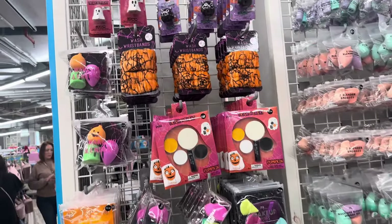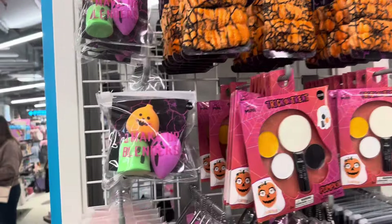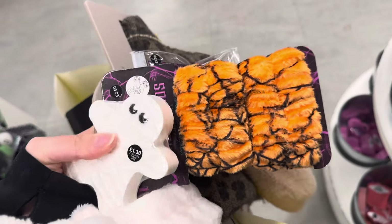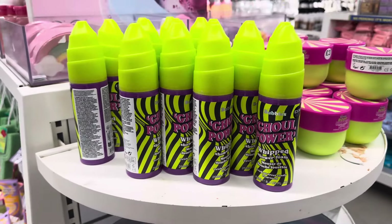I'm now in Bluewater and I found these which are so cute - I just have to get her some of this stuff. I've picked up some bits that have made me go over budget, which is not great, but it'll be worth it. There's this mummy bath fizzer, some wash wristbands you put on your wrist, and cute Halloween shower foam.